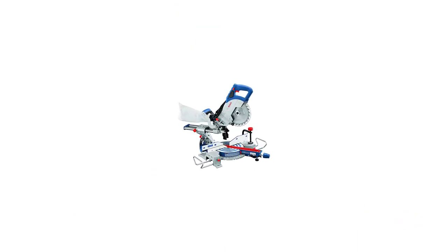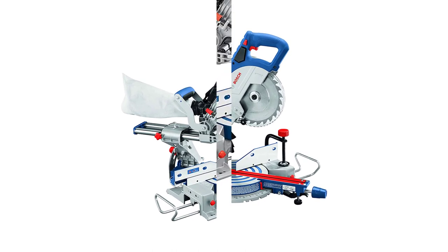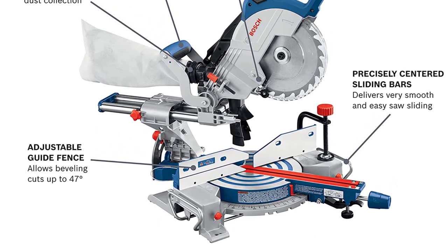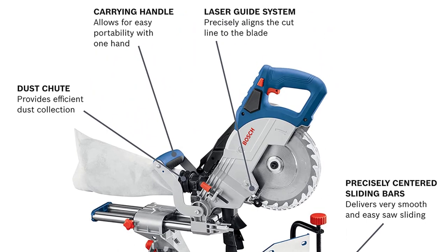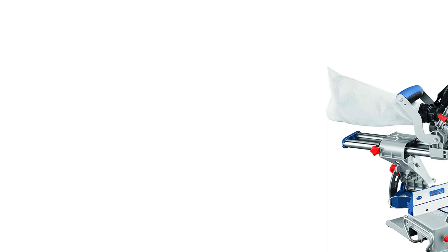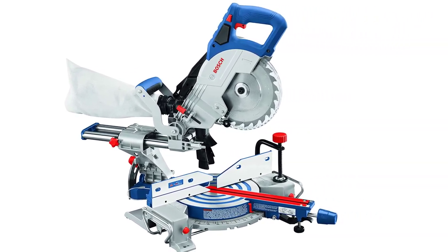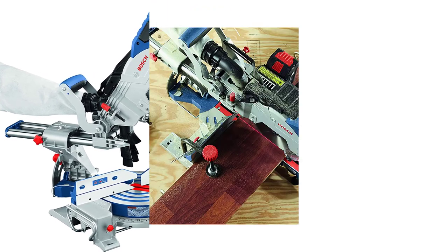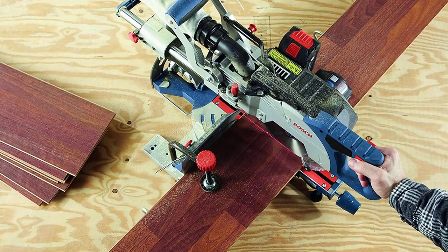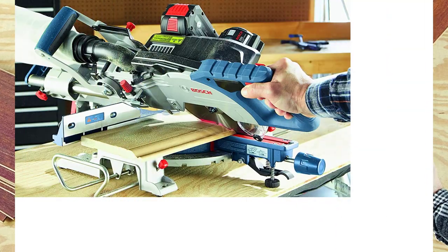Number five: the Bosch GCM 18V-08N single bevel sliding miter saw. A lightweight tool at only 31.5 pounds, this saw features an accurate laser guide system for maintaining a clean cut. It has a 3⅝-inch crown molding capacity and makes cross cuts up to 10⅝ inches. The bevel capacity is up to 47 degrees left and right. It features precisely centered sliding bars for smooth operation, and an included dust chute and bag for managing work debris. It has a ⅝-inch arbor size and a blade brake for safer stopping and blade changes. You can lock either the vertical or slide movements for chop cuts.